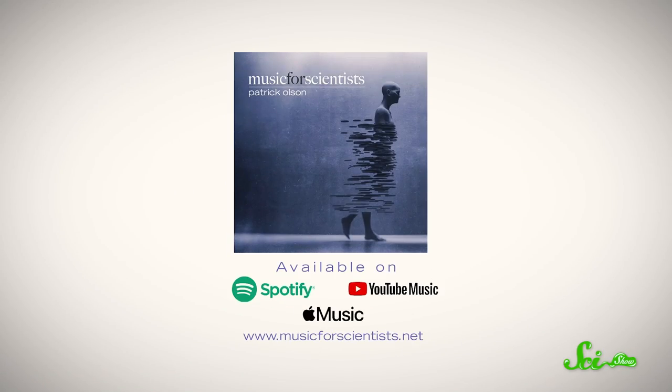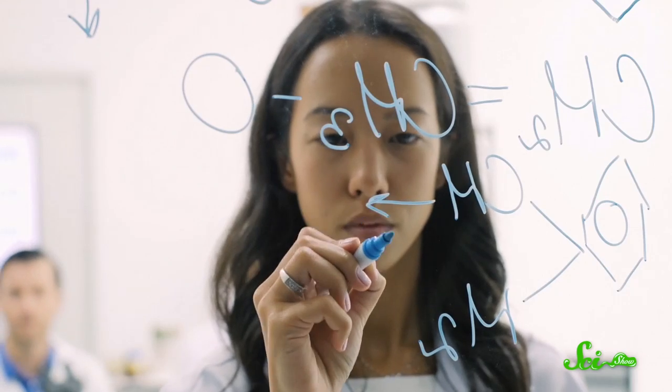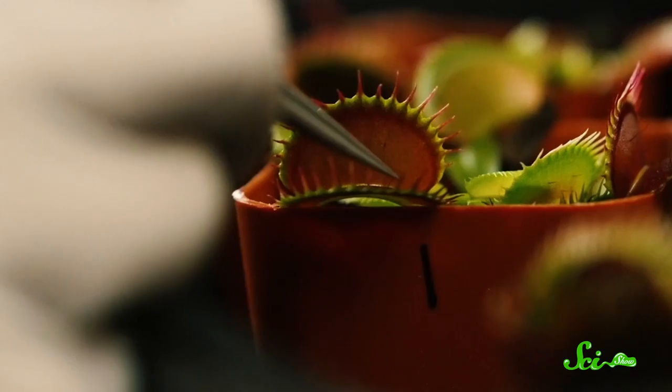If you enjoy thinking about big questions and mysteries like this, you might also be interested in the Music for Scientists album. It was inspired by the beauty of science as it pushes the boundaries of our understanding and our view of the world, and it's a tribute to those who've dedicated themselves to science-driven work. Click the link in the description to start streaming — we recommend starting with The Current.